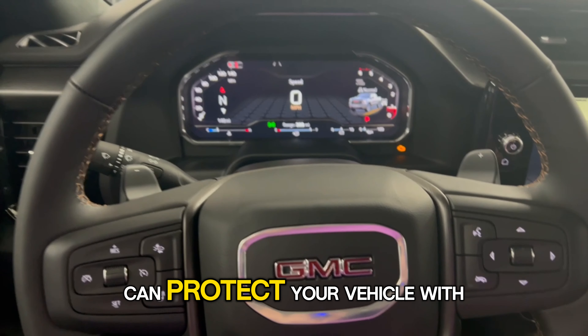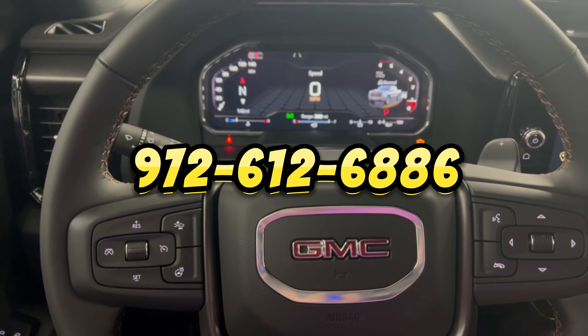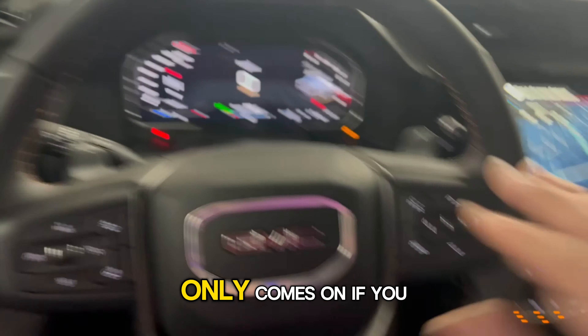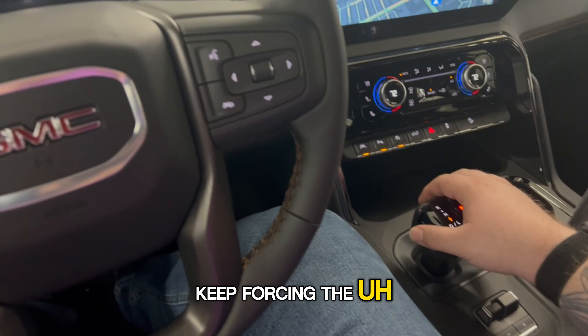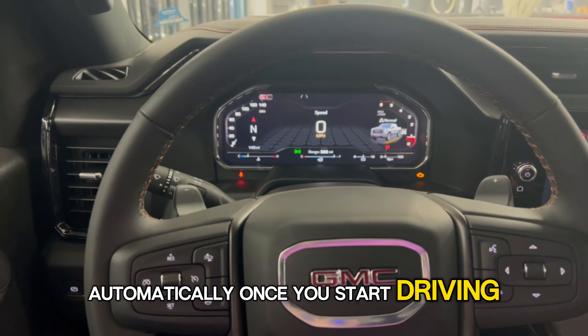If you have any questions about how we can protect your vehicle with the IGLA pin code system, give us a call or text 972-612-6886. Side note — check engine light there only comes on if you keep forcing the shifter. That will actually go away automatically once you start driving down the road.